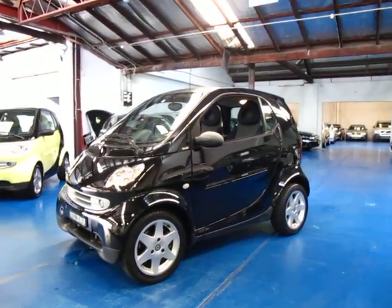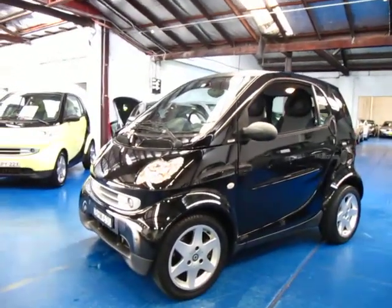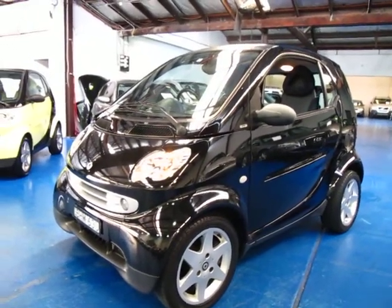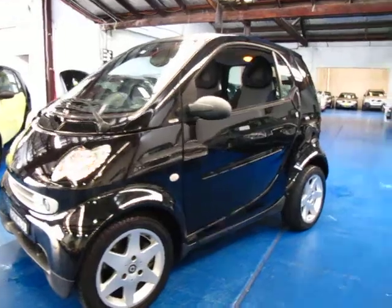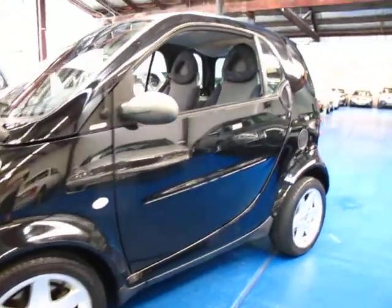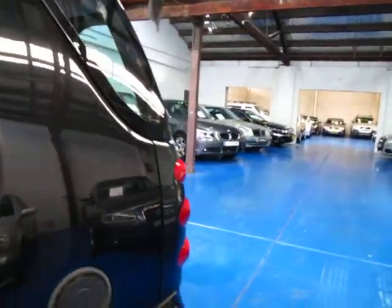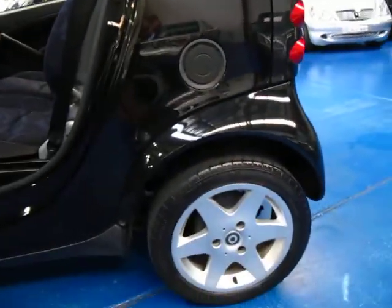Hi and welcome to the Old Timer Centre. My name is Philip Tarrant and today we have for you a 2007 Smart Fortwo Coupe. It's black in colour with a charcoal and blue interior, and it actually does look very good. It's got your Smart alloy wheels.